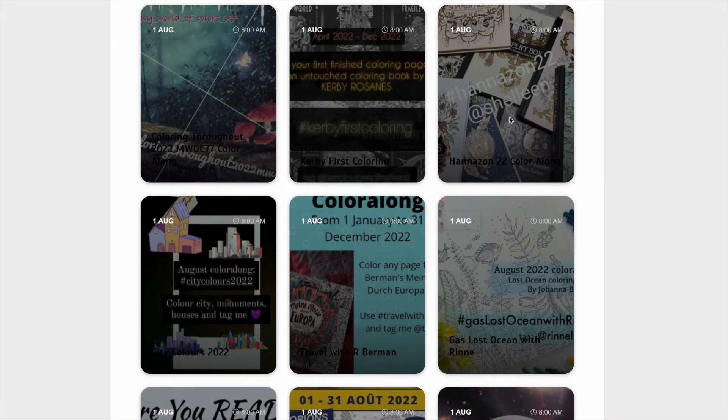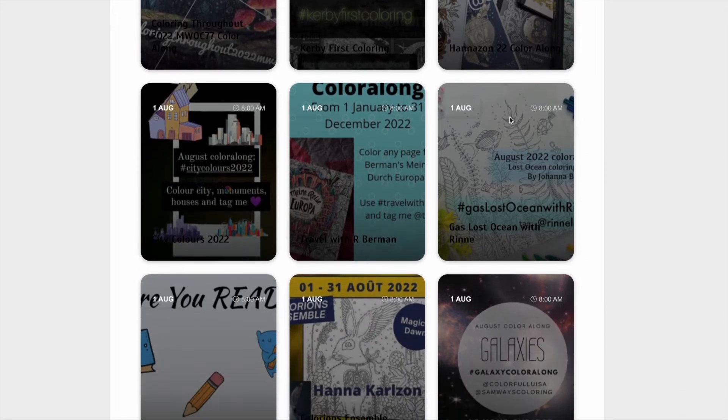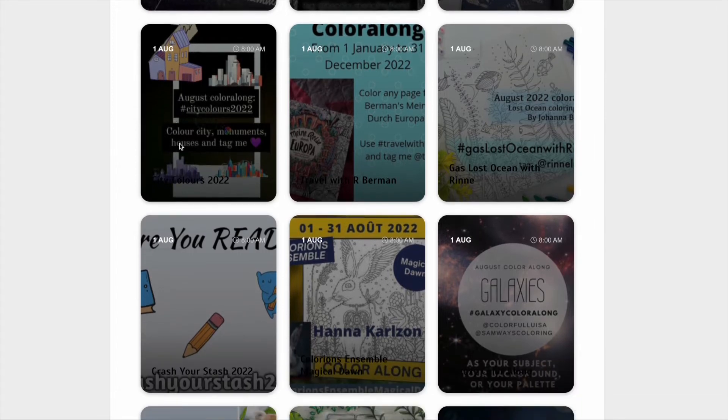There's the Hannah Carson 22 colour along by Shaleen, colouring in any Hannah Carson colouring picture. There's also the August colour along for City Colours, so colour a city — monuments, houses, etc. for that one.